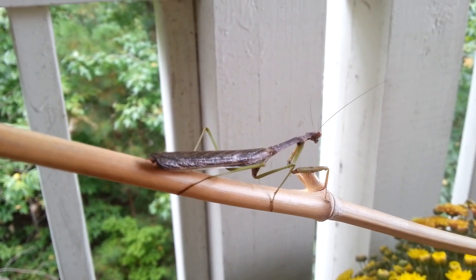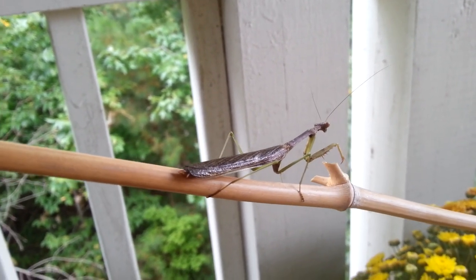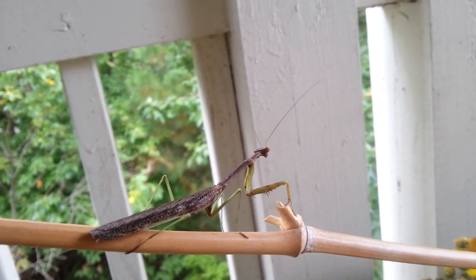Look at who we found. This is a praying mantis. I'm not sure what species, because I've actually never seen a praying mantis in North Carolina before, though I would see them all the time in Missouri.